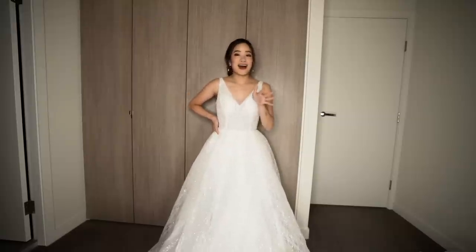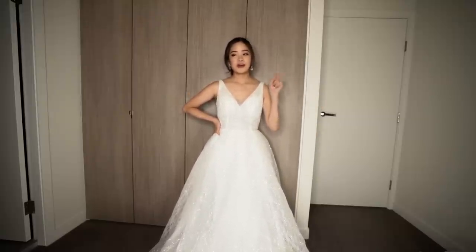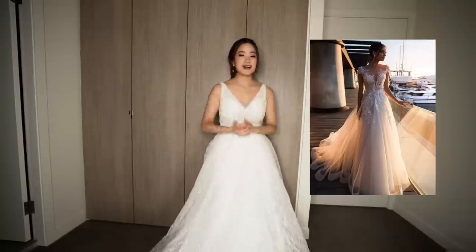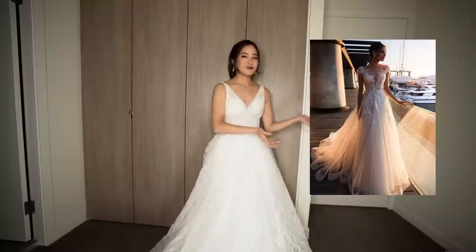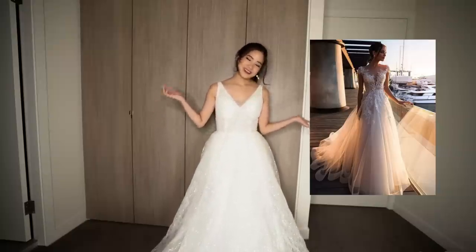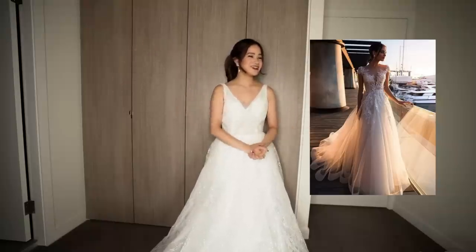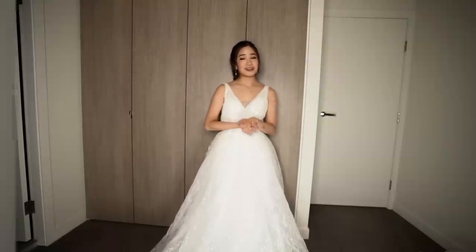The most expensive dress I ordered never came. I received all the others around the same time, but when I got home from Japan and asked if any more parcels had arrived, the answer was no. I checked the tracking number and they'd shipped it to a random address in the US. So I never got that dress, but they're issuing me a refund now — hopefully I get it soon.